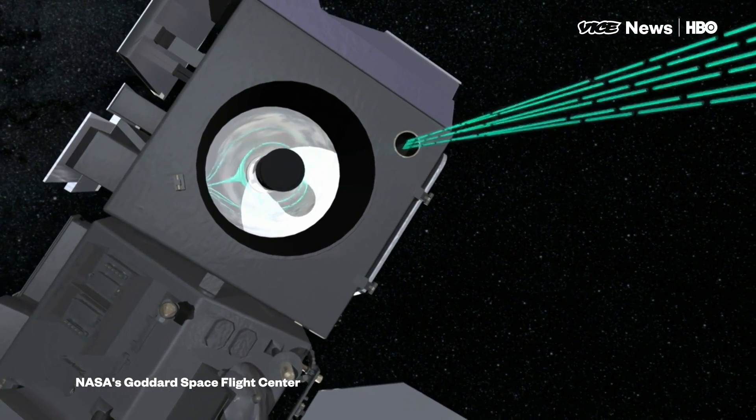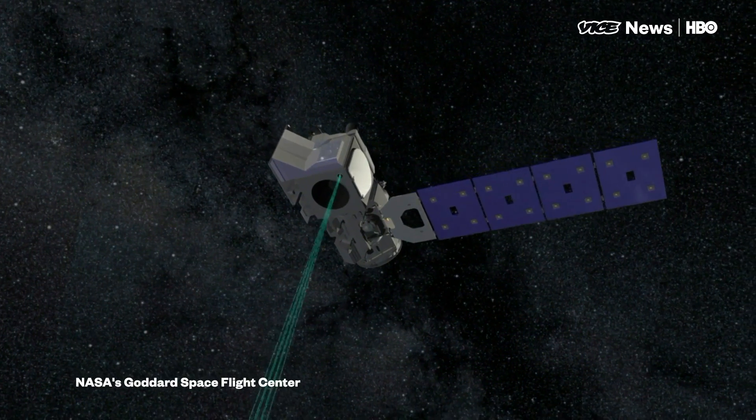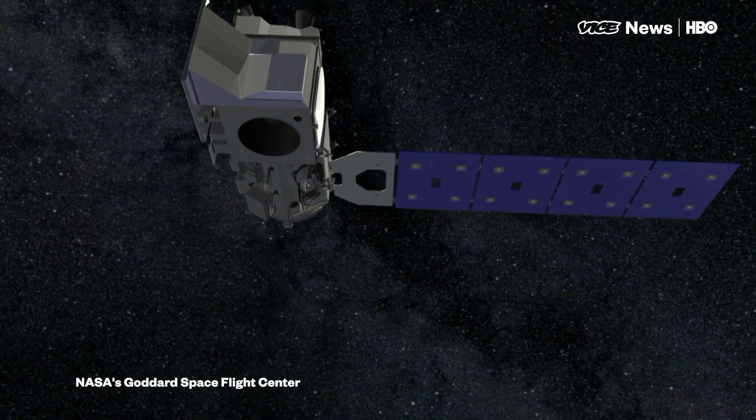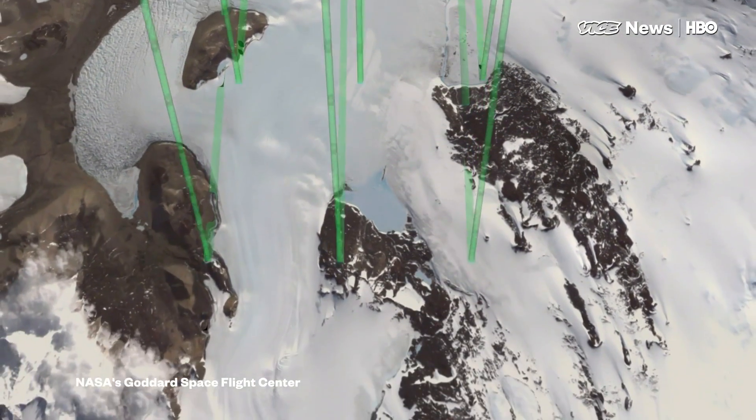It'll send out little pulses of laser light, bounce them down off the Earth's surface, back up to the satellite, and if we can time precisely how fast the laser light moves and how long it takes to go down and back, we can figure out what the height of the surface of the Earth is beneath the satellite.